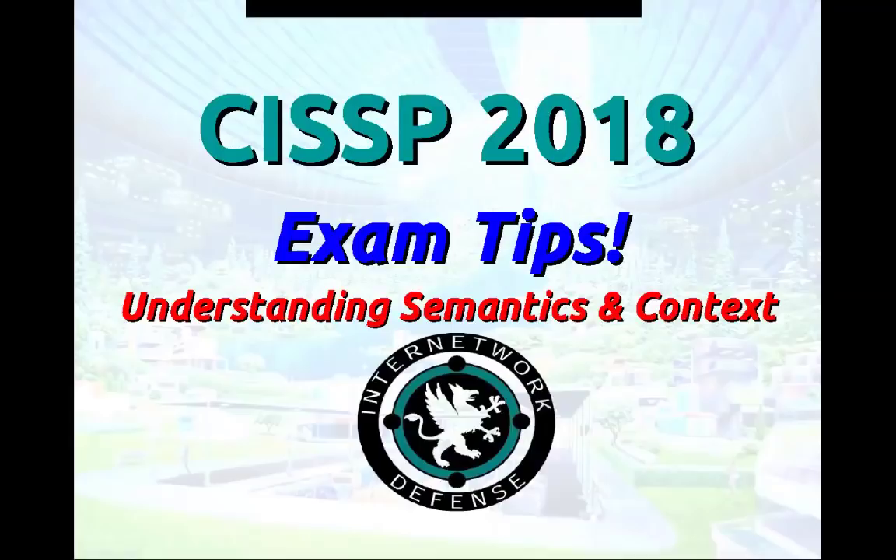Hi, this is Larry Greenblatt. Welcome to my CISSP 2018 exam tips presentation. I want to help people understand some things I've picked up over almost two decades of teaching this class — things I've learned from my students about how to pass this exam, understanding the way that ISC-squared looks at things, understanding word meanings, semantics and context of questions. These are things that, regardless of any specific technology or domain, still consistently help people.